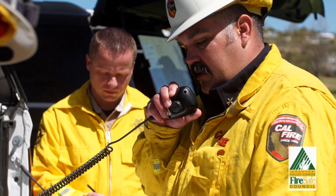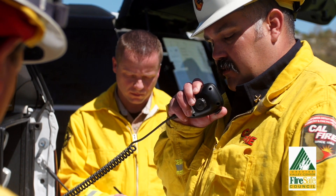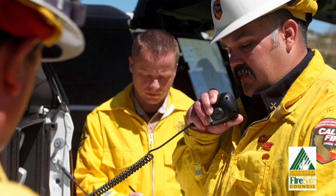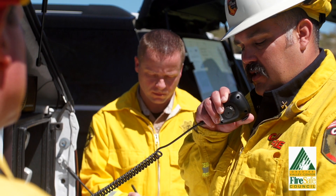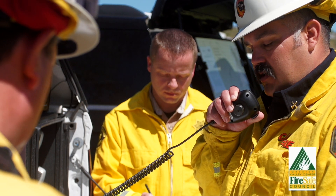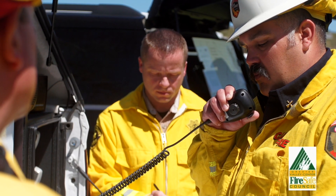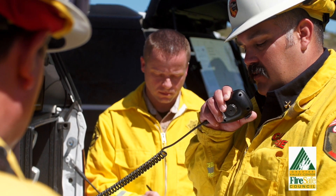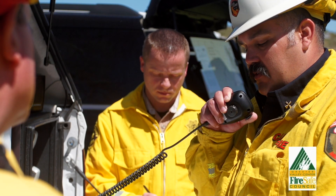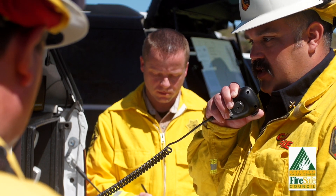Monta Vista, Canyon IC continuing with the evacuation orders. Grid sections for the order: 6135, 6235, 6234, 6236, 6136, and 6336. For the warnings, map grid sections 6233, 6133, 6232, and 6132.